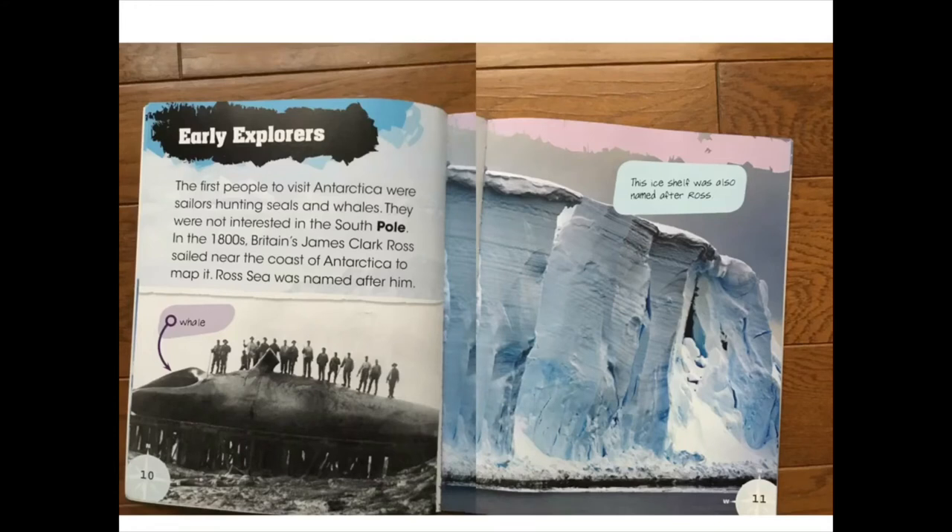Early explorers. The first people to visit Antarctica were sailors hunting seals and whales. They were not interested in the South Pole. In the 1800s Britain's James Clark Ross sailed near the coast of Antarctica to map it. Ross Sea was named after him. This ice shelf was also named after Ross.